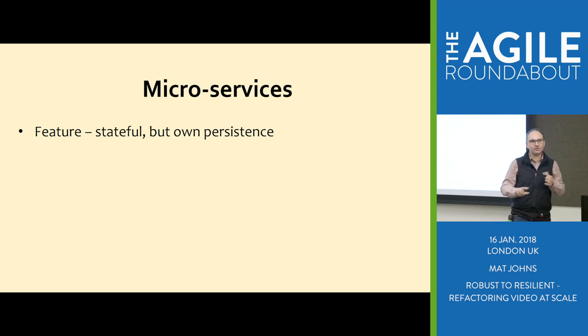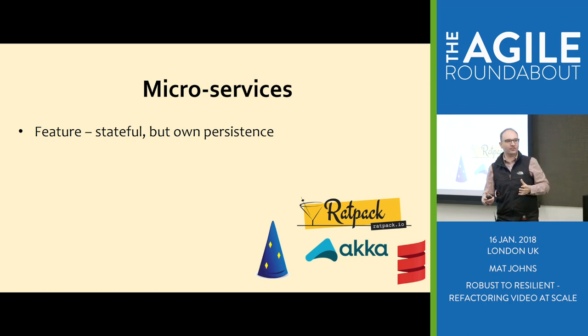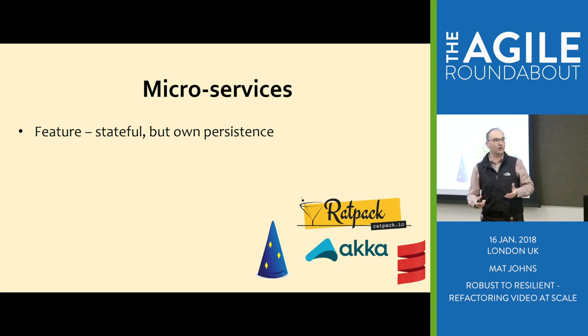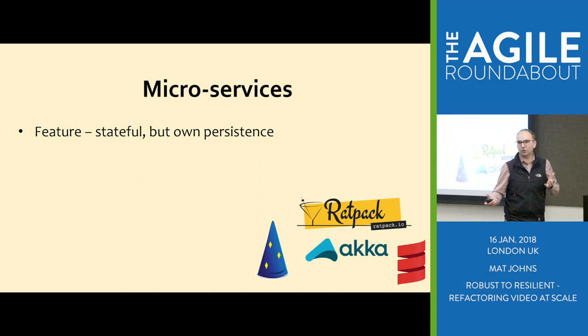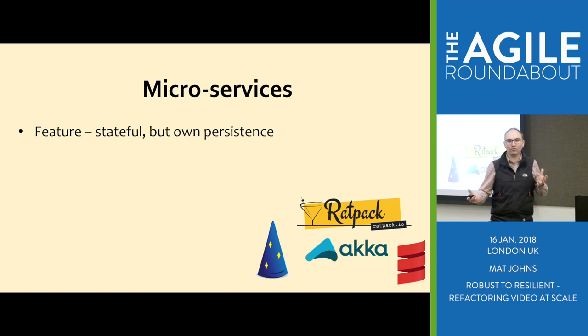Feature services tended to be stateful depending on the domain. Some were like the device management system, some were the VOD metadata system — all needed a database. By having them operate as own units, you can figure out how best to support that use case. We ended up with a relatively generic stack to start with — basically Jersey and Jackson glued together with the Guice framework — which ended up morphing into Dropwizard. Why write and glue all that together when someone's already done the hard work?